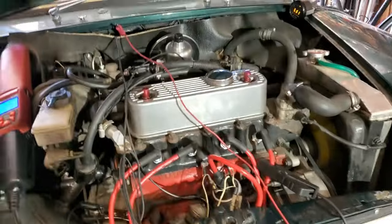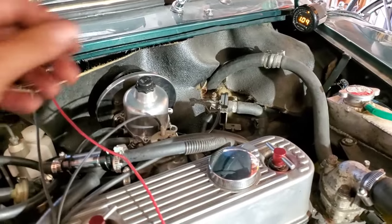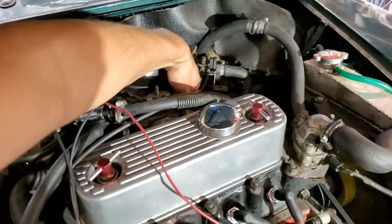We ended up sticking with the standard BDL needle, and ultimately I had to switch in some three-in-one dashboard oil, but this thing sounds pretty good now.